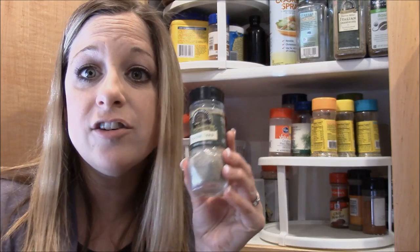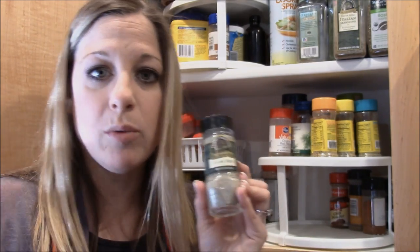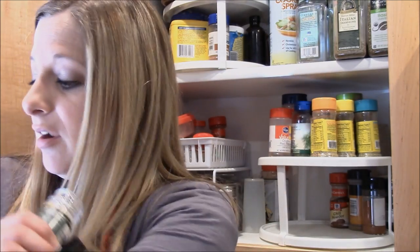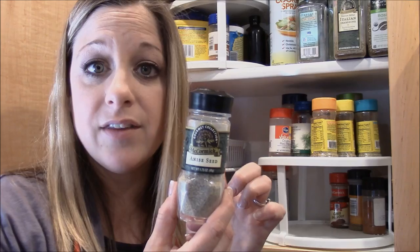Anise seed — there's only one thing I use this for: homemade pasta sauce or pizza sauce. Derek's uncle Rudy uses it in his pizza sauce and I swear it's what makes it so good. I don't measure it — I add just about an eighth to a quarter teaspoon, grind it in my hands, and throw it in. Anise has that black licorice flavor, which isn't normally my favorite, but it's the secret ingredient in that sauce.